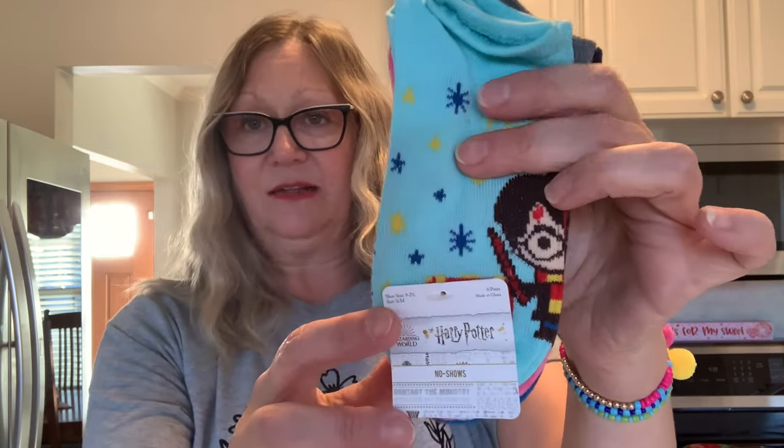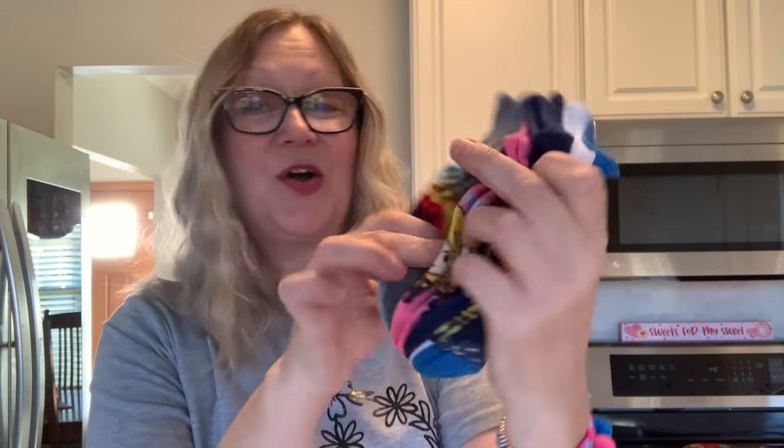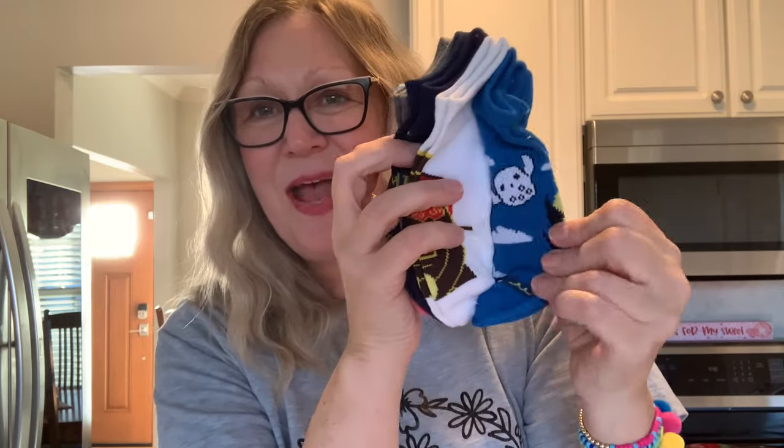The grand finale — I found these Harry Potter socks! You get Harry, Platform 9¾, Hermione in pink, 'Hogwarts Is My Home,' the Hogwarts Express train, and Hogwarts itself. Six pairs of Harry Potter socks for $1.25 — isn't that cool? I was pretty excited with that find.